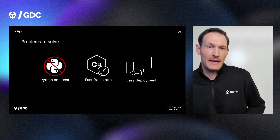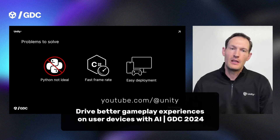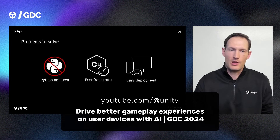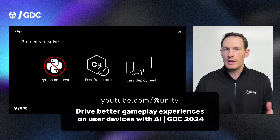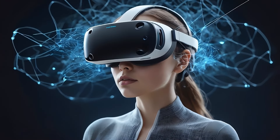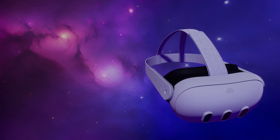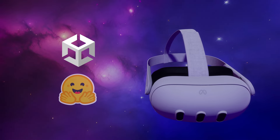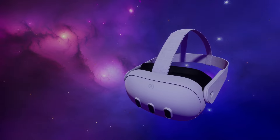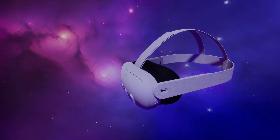If you'd like a more detailed rundown of what Sentis can do and how to use it in your Unity apps, I suggest watching Unity's presentation from GDC 2024 titled 'Drive Better Gameplay Experiences on User Devices with AI' — link in the description. As we wrap up this brief primer on Unity Sentis, I'm excited to announce an upcoming series exploring the use of Sentis in VR apps. I'll be experimenting with AI models from Unity's Hugging Face page in a VR context, likely using my Meta Quest 3. If you're interested, be sure to subscribe and hit the bell so you don't miss any episodes. Thanks for watching, and I'll see you in the next one.